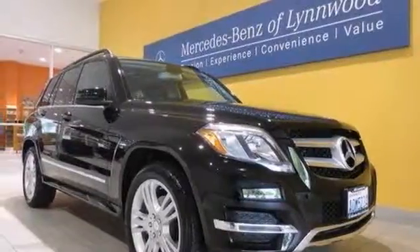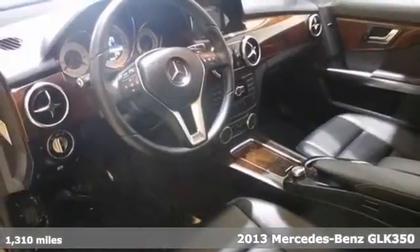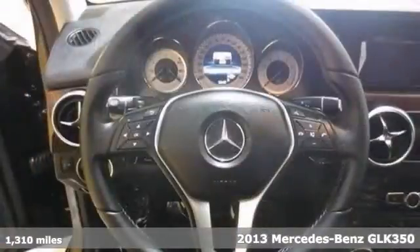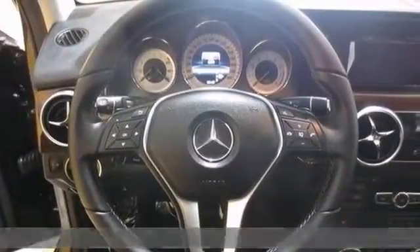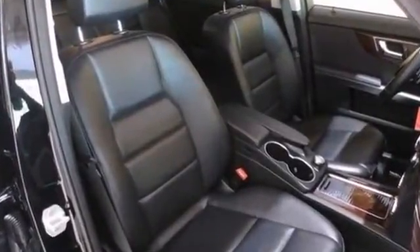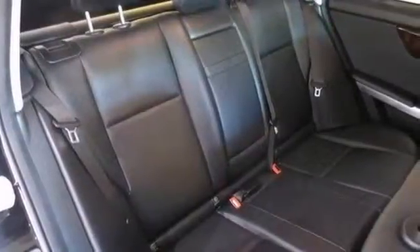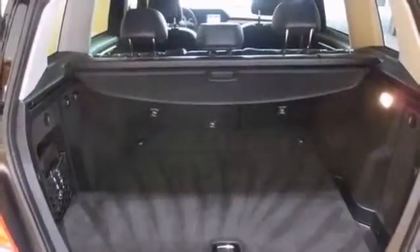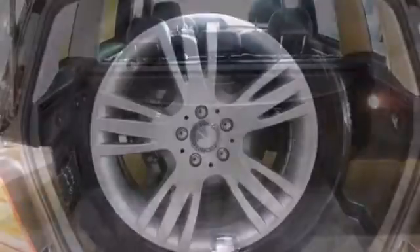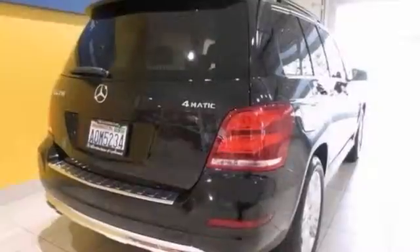It's a one-owner 2013 Mercedes-Benz GLK 350 that's certified. This vehicle has low miles and nice features like all-wheel drive, heated seats, and dual climate control. It also has a multifunction steering wheel and burl walnut wood grain interior trim. This vehicle offers you years of worry-free driving. Stop in and take it for a test drive today.